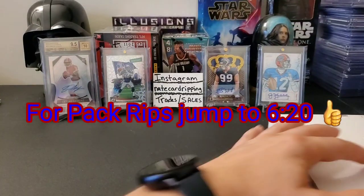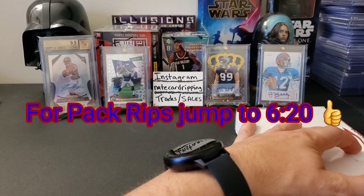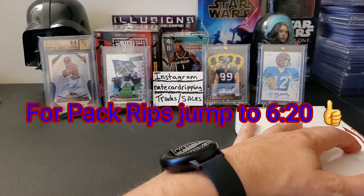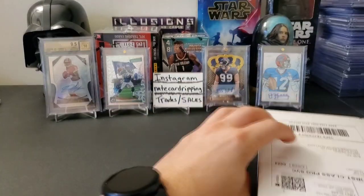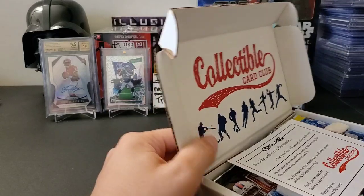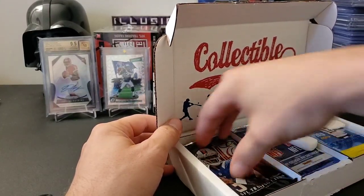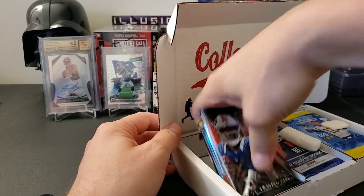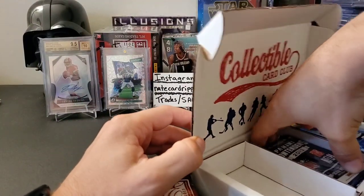So let's hope our luck continues this month with Collectible Card Club. Unfortunately, like I said, most companies nowadays have been increasing their prices, Collectible Card Club being one of them. It's unfortunate but it happens. Let's just see what we got this month — I'm gonna pull these packs out.